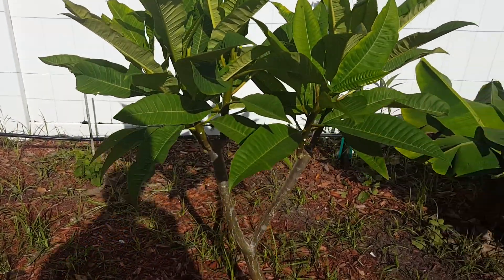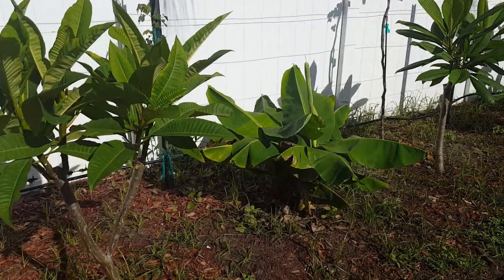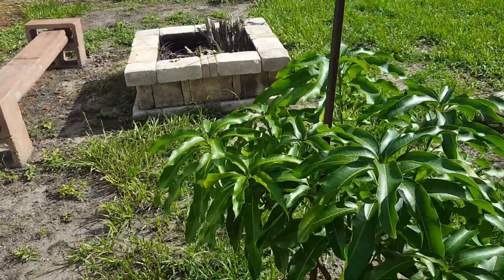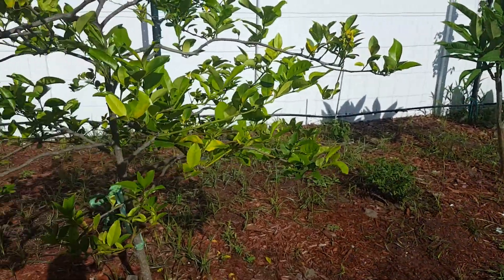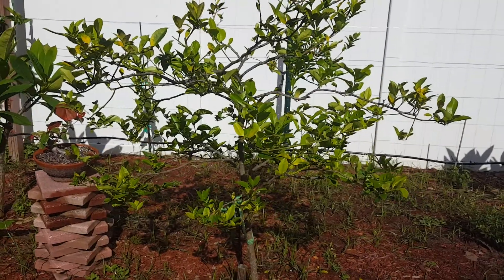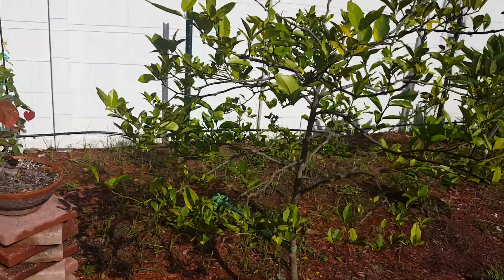Another plumeria here, and some banana trees in between — some dwarf Cavendish — and a little blueberry bush down here. Behind me is Cogshall variety mango, which stays relatively small; I keep it around eight feet. There's a Meyer lemon — no lemons on it this year. I think it reacted to me cutting it too much last year.